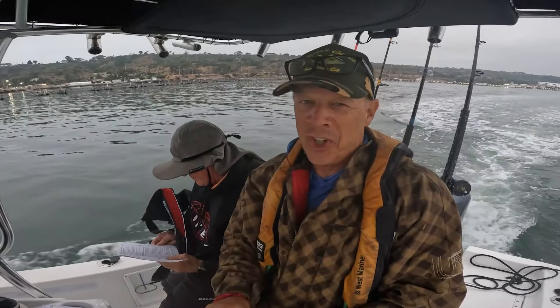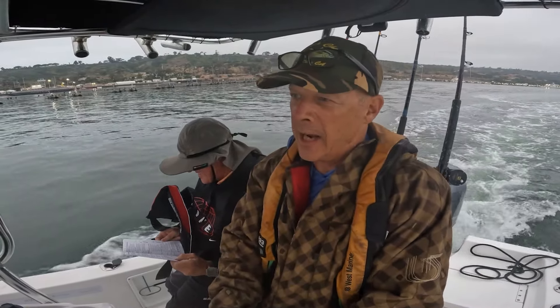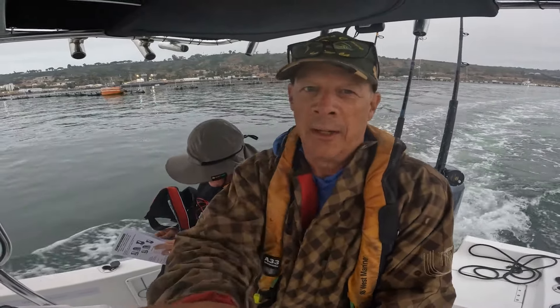Alrighty, good morning everybody. This is Jim. I'm here with my buddy Jeff. We're on my boat, the Naughty Nat. We're heading out to the islands today. I got some fish on Friday at the islands, but everybody but me got yellowtail and I'm going to try to change that today. So we just got bait. We're headed out there.